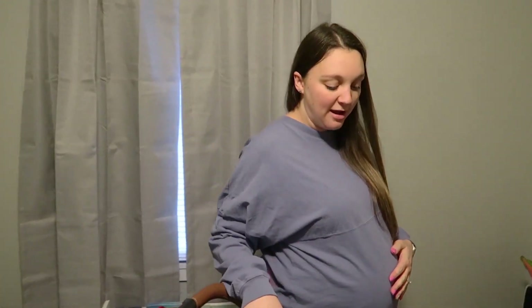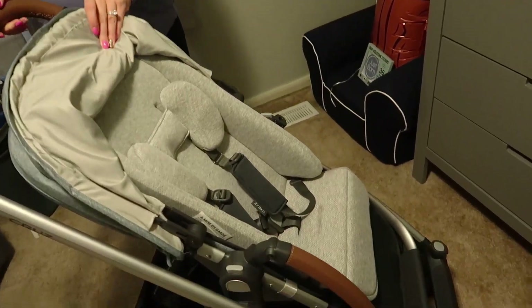We also have the UPPAbaby bassinet, which can pop right into the stroller frame, and the UPPAbaby car seat which also pops right in when he's really little. I'm just really excited — I had to show off my UPPAbaby stroller because I love it so much.